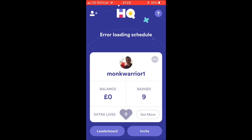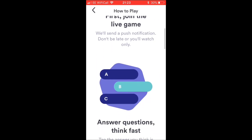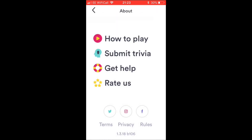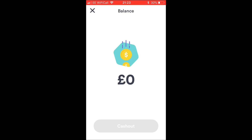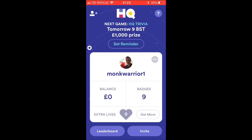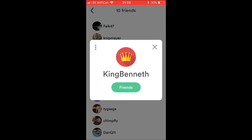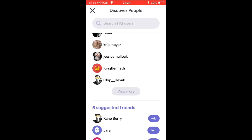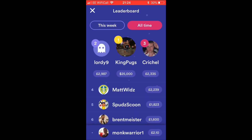To use the referral code, click the three dots next to my picture, then type in the code. If we click the question mark in the top right, we have some info on how to play: just join the live game, answer the questions, and one wrong answer and you're out. If you have a life, you can miss one question. Once you have money you can cash out, and you can find friends on here too — 'king benneth' is a great guy if you want to add him.